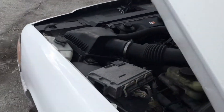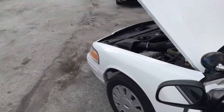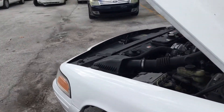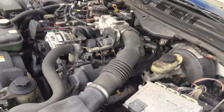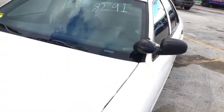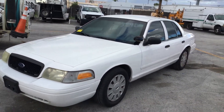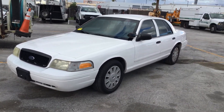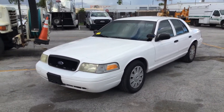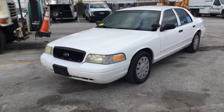Let me rev it up for you. The motor sounds good. When I started it up and revved it up a couple of times, I did see some smoke come out of the tailpipe. Now that it's been running for a while, I just accelerated it and I didn't see any smoke come out. But when I first started it up, it did blow smoke.